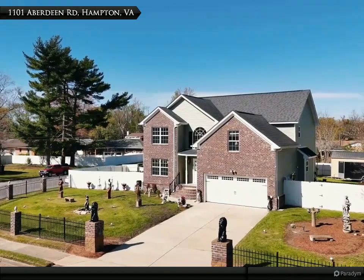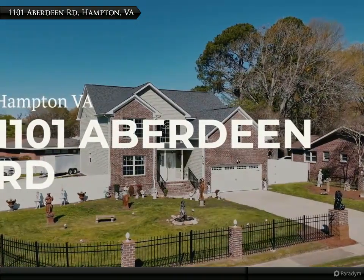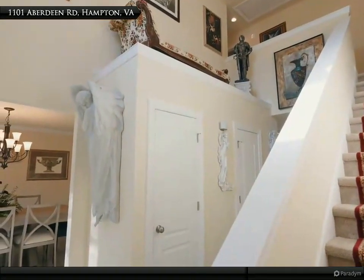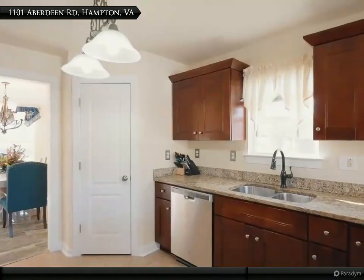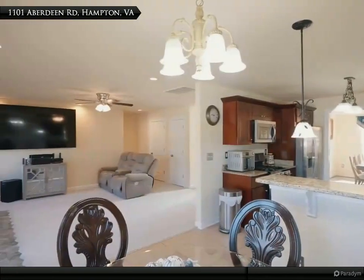A shining example of what pride of ownership truly means, from the meticulously maintained interior to the versatile two-car garage. Every inch of this less than eight-year-old home has been thoughtfully designed and cared for. The two-story foyer with shining ceramic floors welcomes you home. With two primary suites, this house is perfect for multi-generational living with privacy and flexibility.